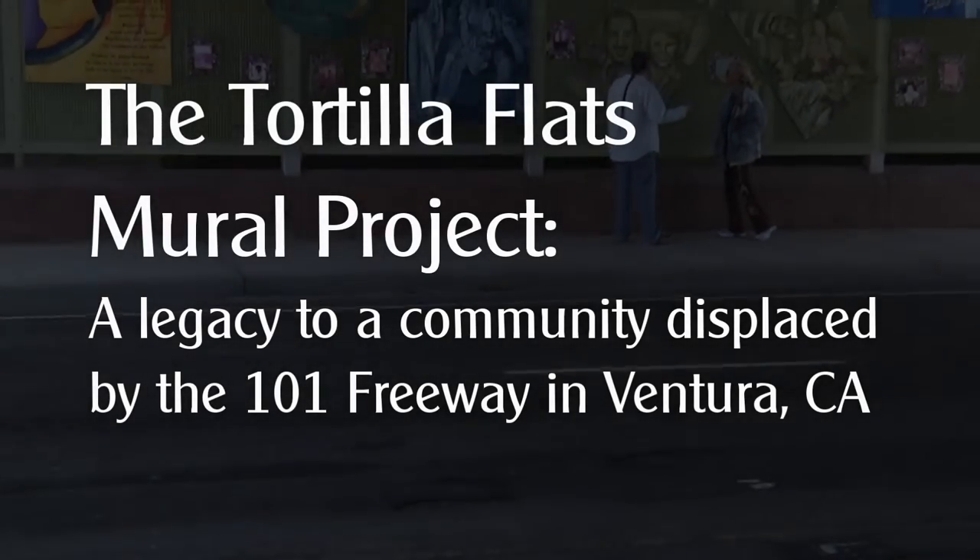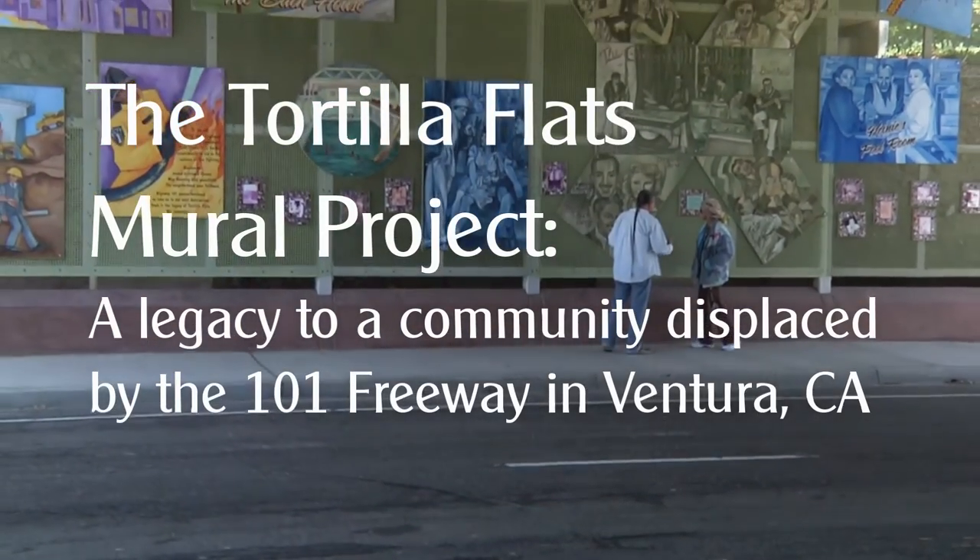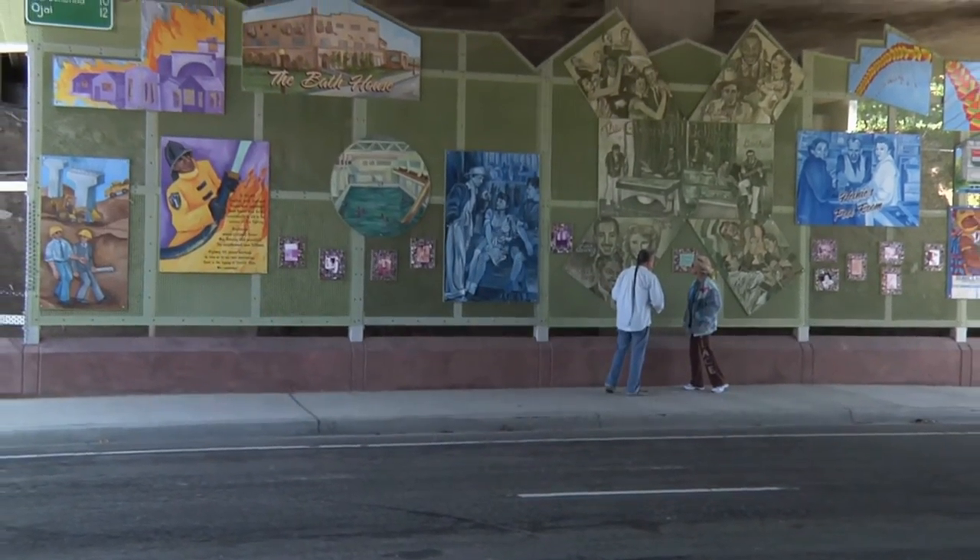So today we're going to talk about Tortilla Flats, a neighborhood that was displaced when the 101 freeway came through Ventura, and the mural that tells that story.